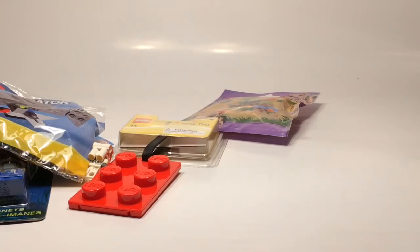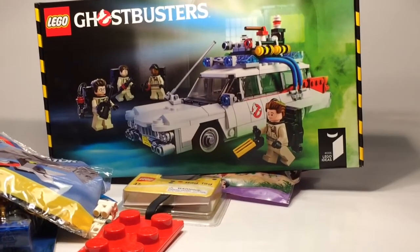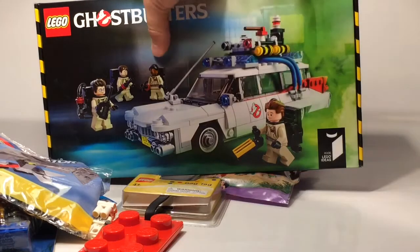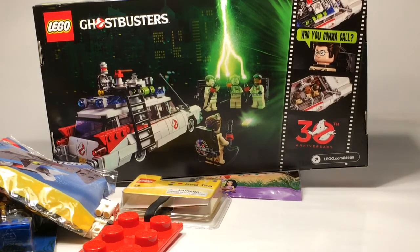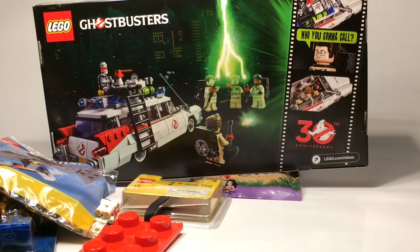But there was one more thing I actually bought which I am really happy about: the Ghostbusters Ecto-1. He actually gave me a really good discount on this, which is amazing, because this set is kind of expensive here in Sweden. I thought it was worth it because it's a Lego Ideas set, and also it's Ghostbusters — they are celebrating their 30th anniversary this year. And sadly, the actor — I don't remember his name — passed away earlier this year.